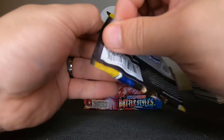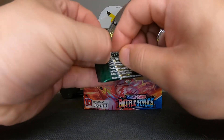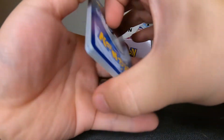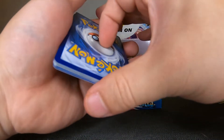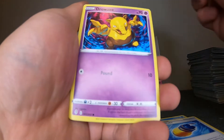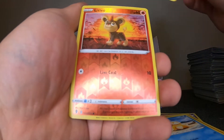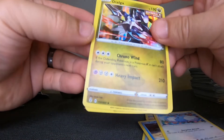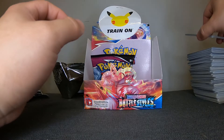Evolving Skies — can we get an alternate art from our very last Evolving Skies pack? Three to the front, get rid of the Metal Energy — man, we've had a lot of metal energies today. These cards are super slippery. Psyduck, Litleo, and a hollow — okay.